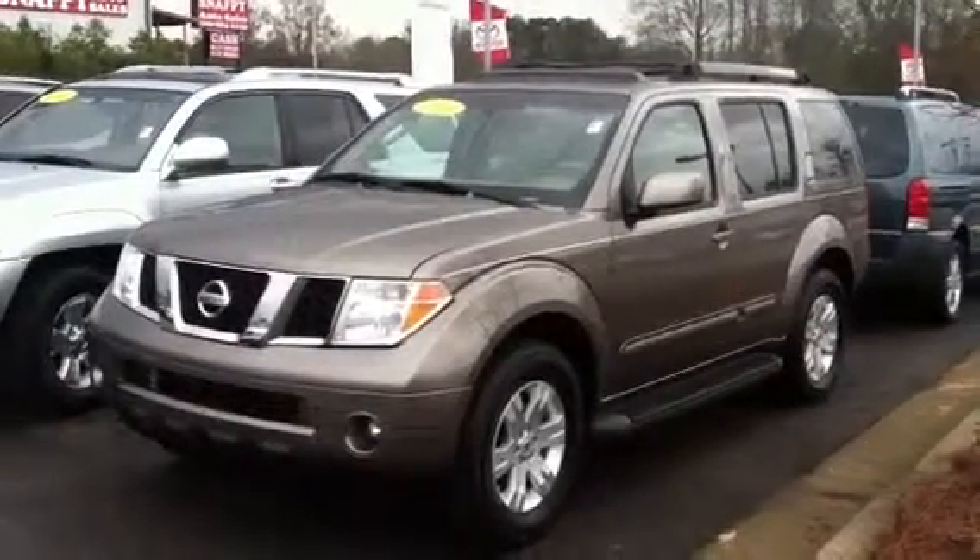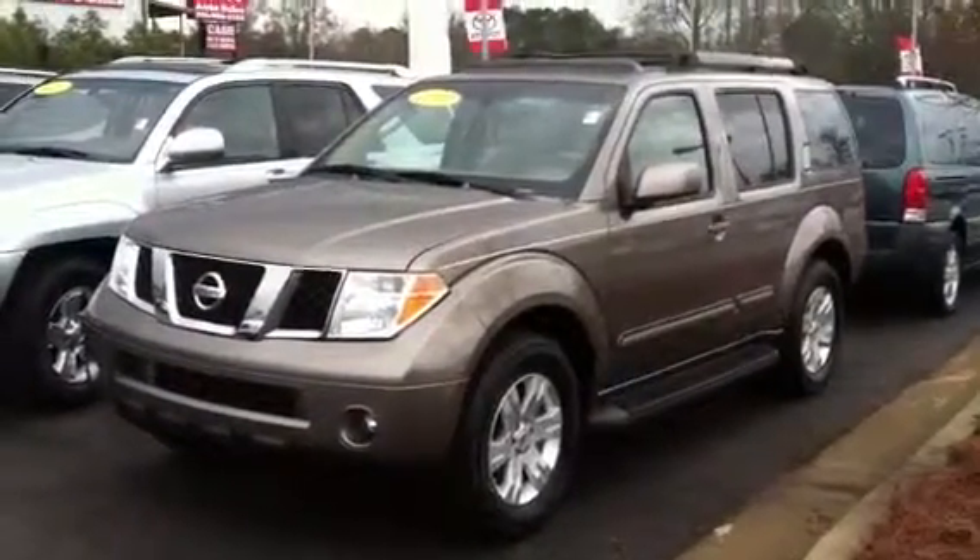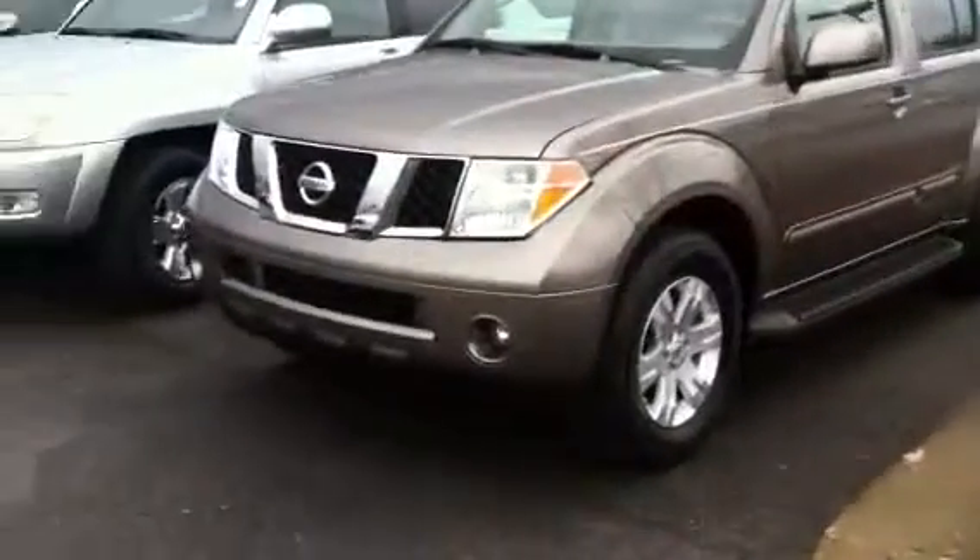Hey Kevin, this is an 06 Nissan Pathfinder. It's in super great shape. Let me show you around this vehicle.